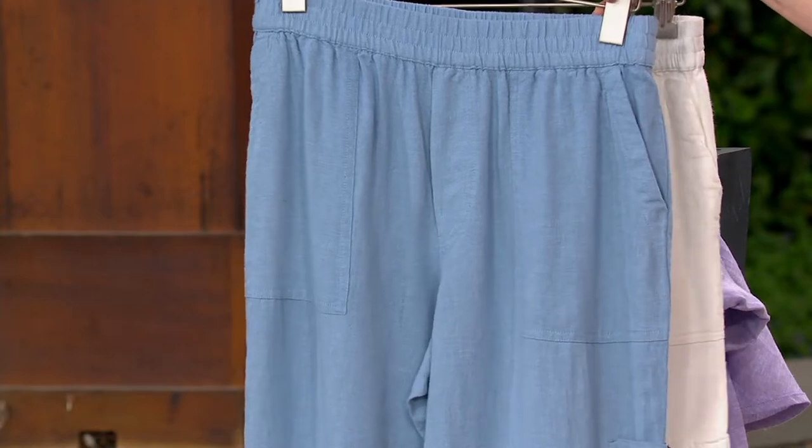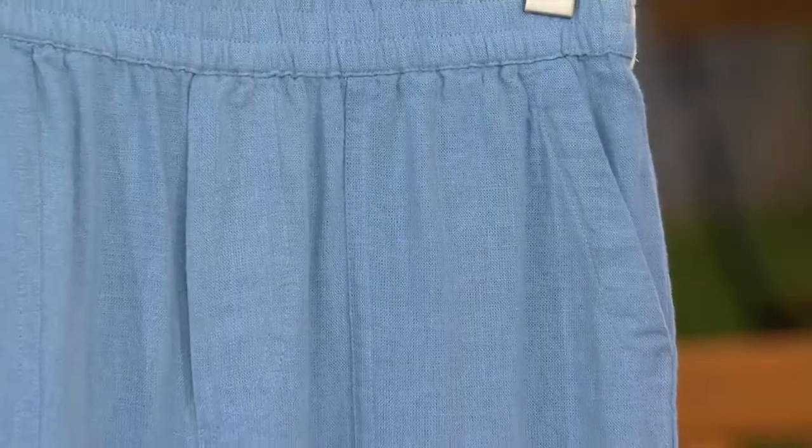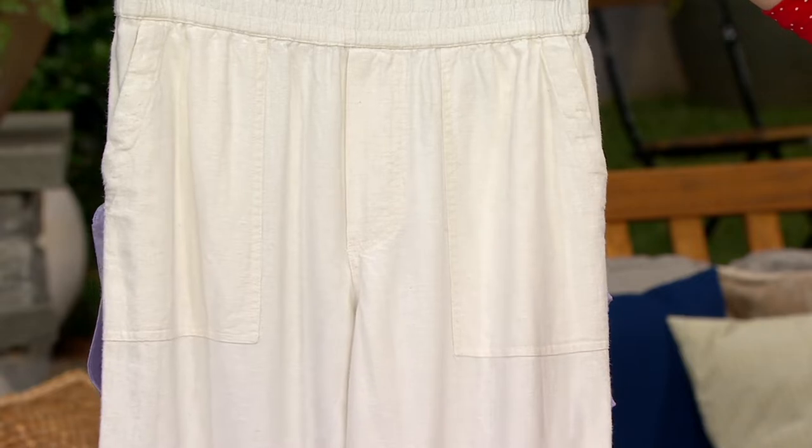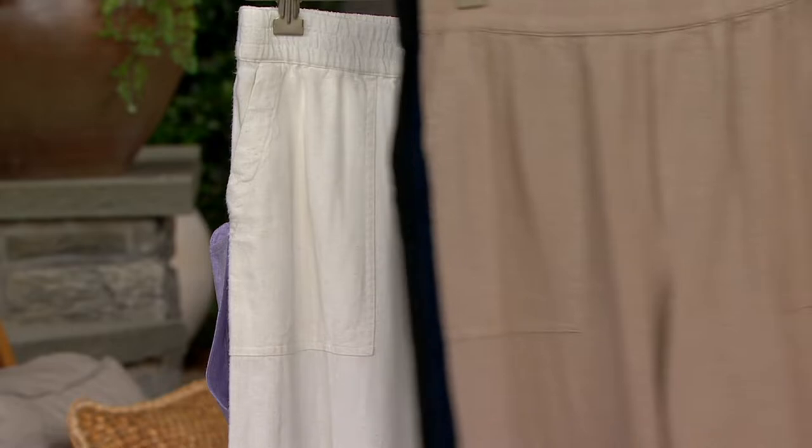We have it in the faded chambré — beautiful chambré blue. Instead of denim, I'm going to wear this to replace all of my denims when it's really hot out. And then finally, we have it in the white, which I have on. I love it in the white. White linen — oh my goodness.